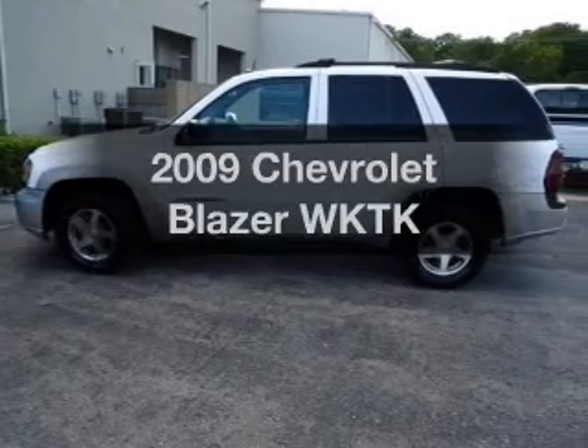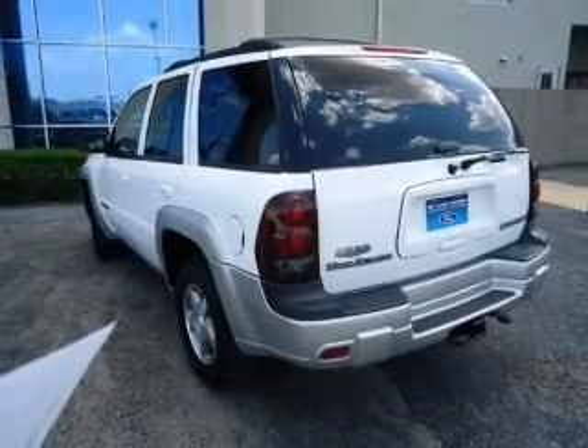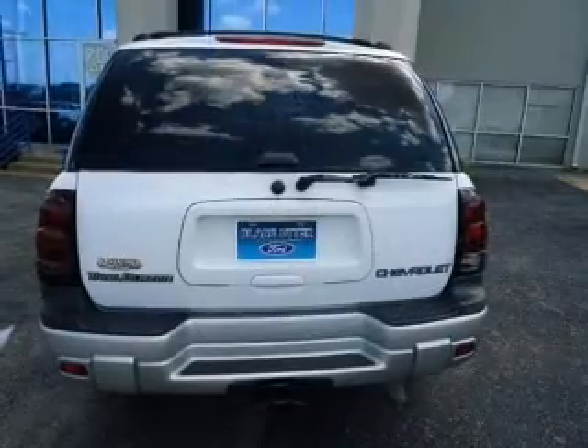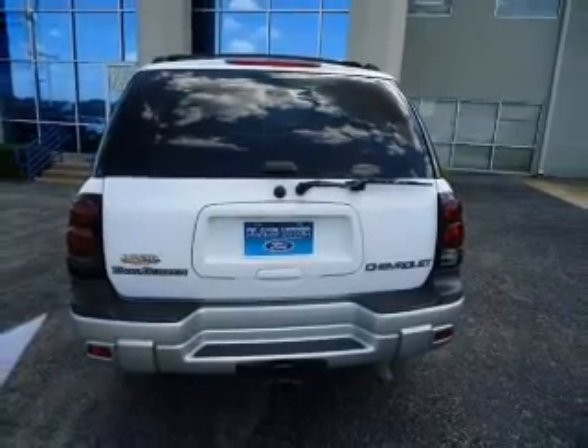Imagine yourself in this 2009 Chevrolet Blazer. This is the set of wheels you've been looking for, with a reliable engine connected to a smooth shifting transmission. Our website offers more information on all of our vehicles. Call us today to start test driving.